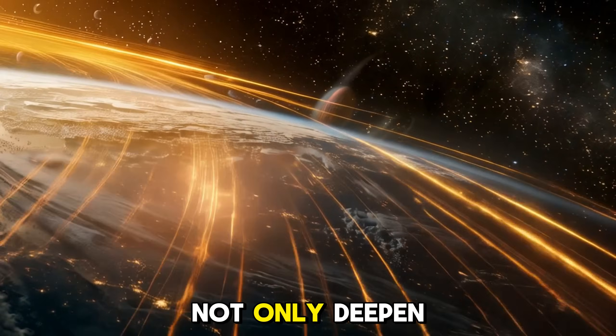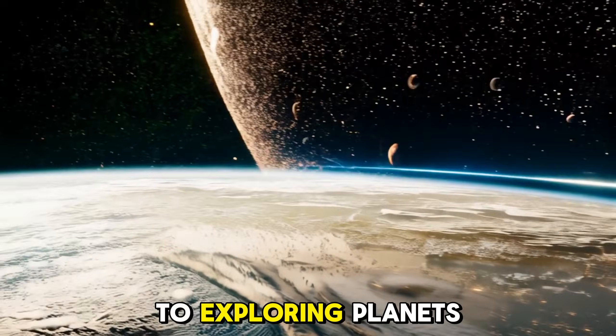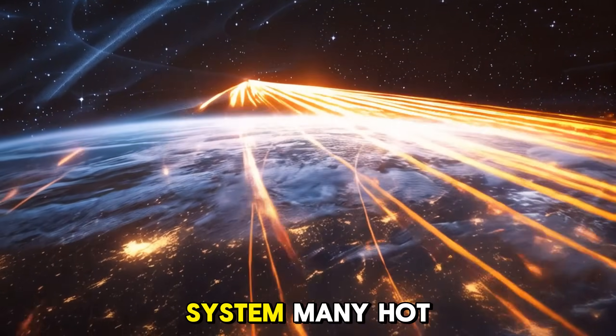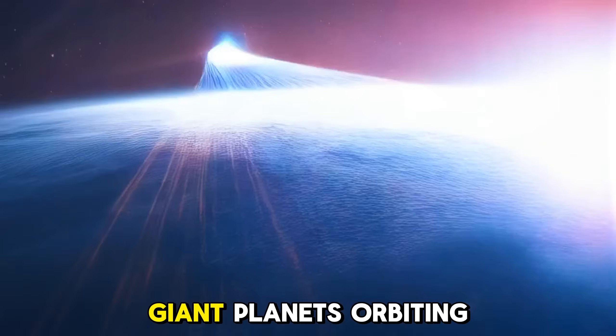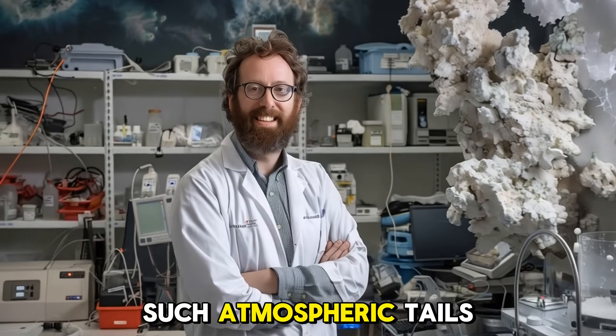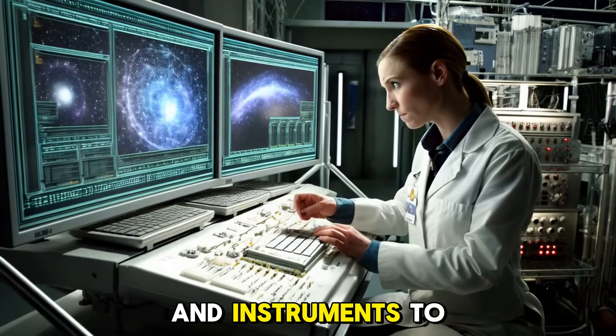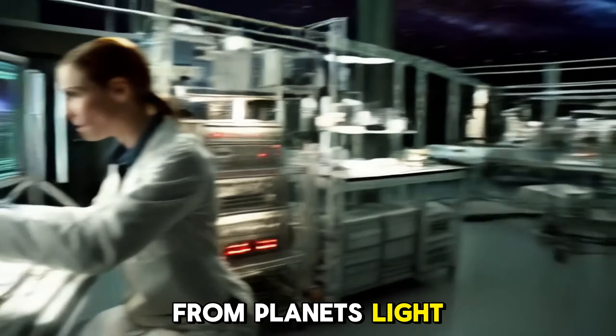These discoveries not only deepen our understanding of Mercury, but also open a new door to exploring planets beyond our solar system. Many hot Jupiters — giant planets orbiting close to their stars — may also have such atmospheric tails. Using data from Mercury, astronomers can now develop models and instruments to detect similar tails from planets light-years away.